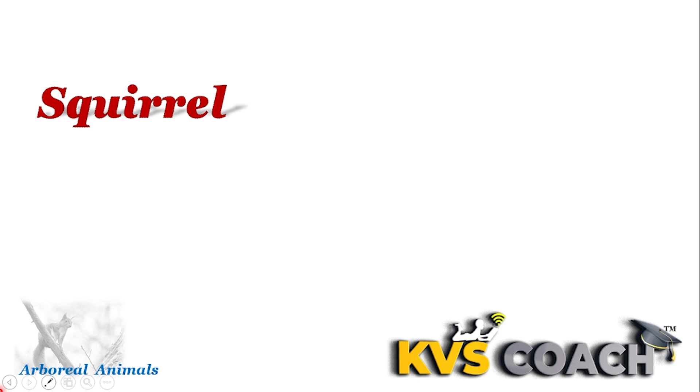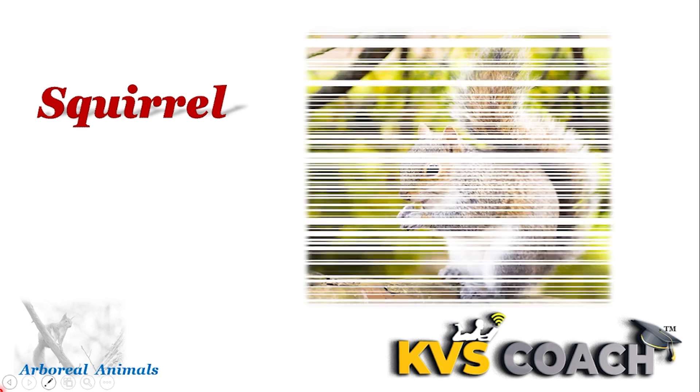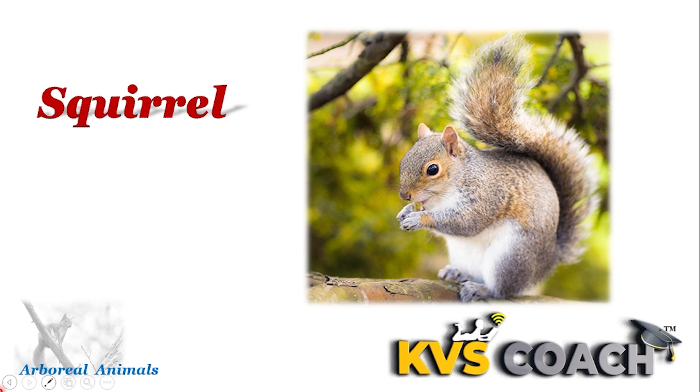Next is squirrel. Squirrels are arboreal mammals and they are omnivorous. They eat berries, pine cones, and they eat insects also. That's why they are omnivorous. Do you know what is an omnivore animal? An animal which is both herbivorous as well as carnivorous is known as omnivorous. They eat both plants and insects. They are known as omnivorous animals.